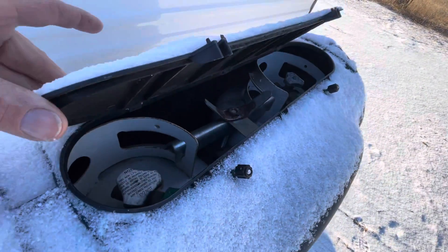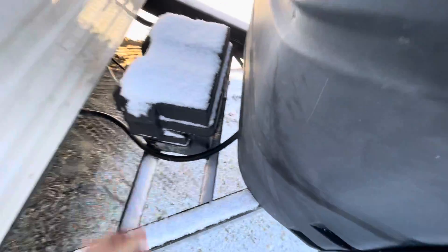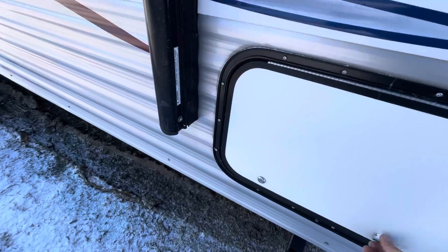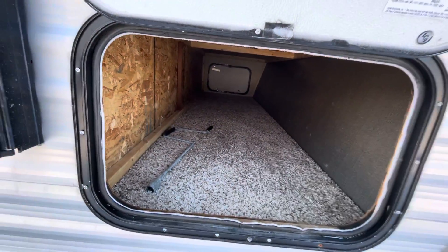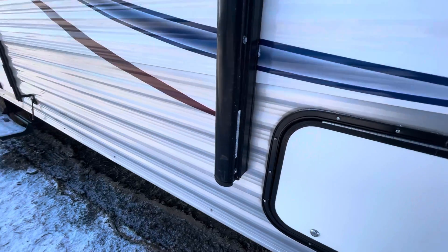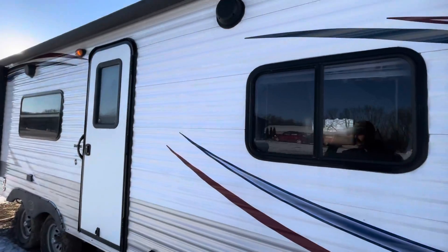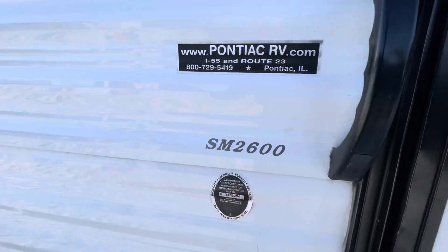It does come with two propane tanks and a battery as well. There's storage up front. It does have a power awning and exterior speakers. It's a model SM 2600.